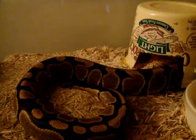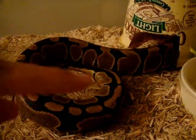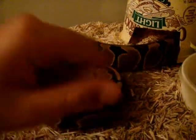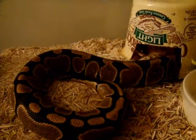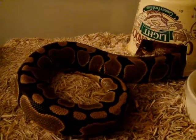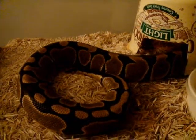My friend — his name is Spencer — I'll put a link to his channel right here. He pretty much does funny videos, and he's going to get a bearded dragon, so that's going to be cool.